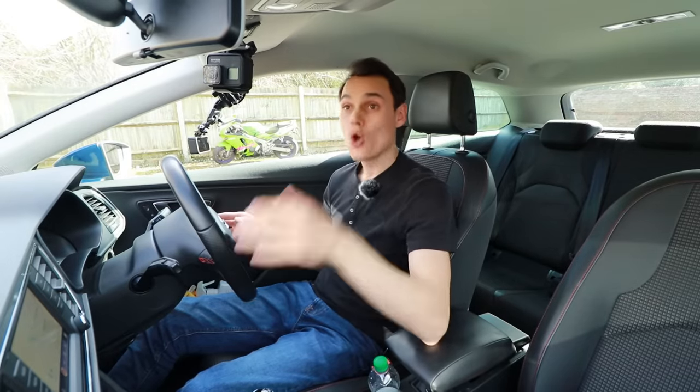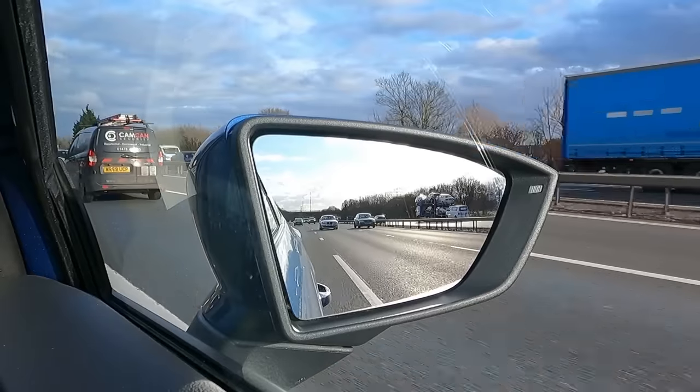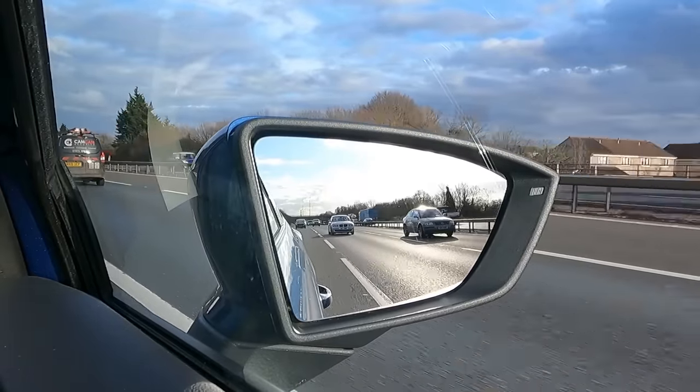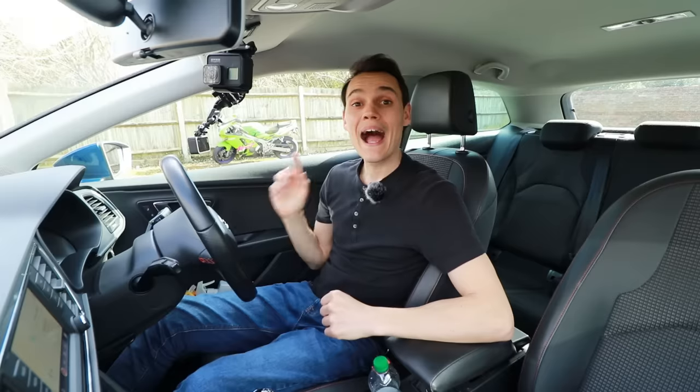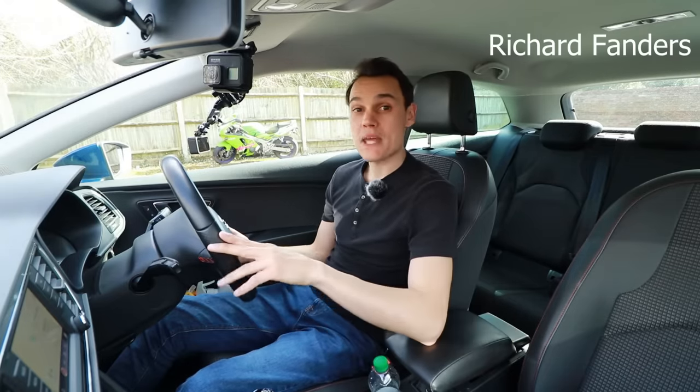It's normal for new drivers to struggle to judge if it's safe to change lane when they check their mirrors. They look in the mirrors and see cars and lanes, but it takes time to develop the judgment to know how far away those cars are. There are some tips that can help.